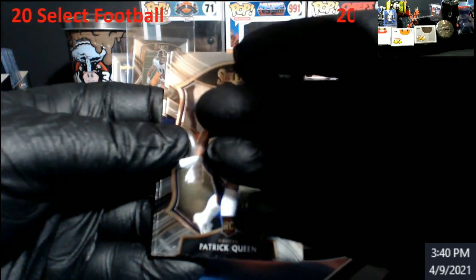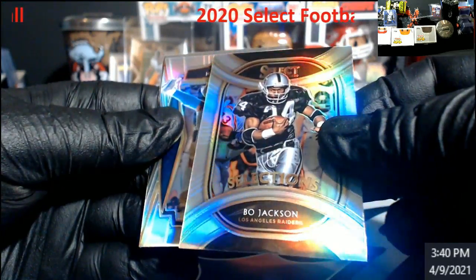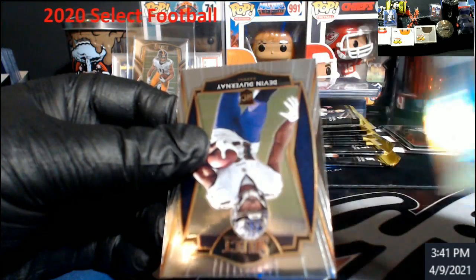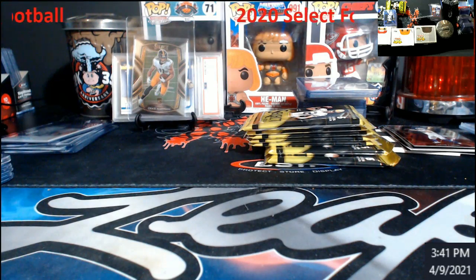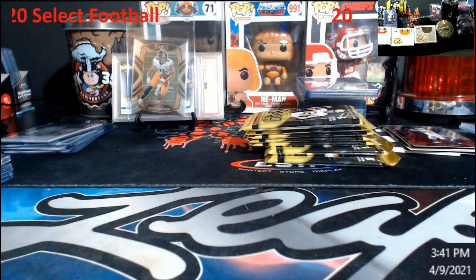Patrick Queen rookie. Justin Jefferson — he's been haunting us today. Bo Jackson Silver Selections — cool. Okuda, there we go, I couldn't get that out right. And of course Duvernay. Jefferson's just a regular Concourse.